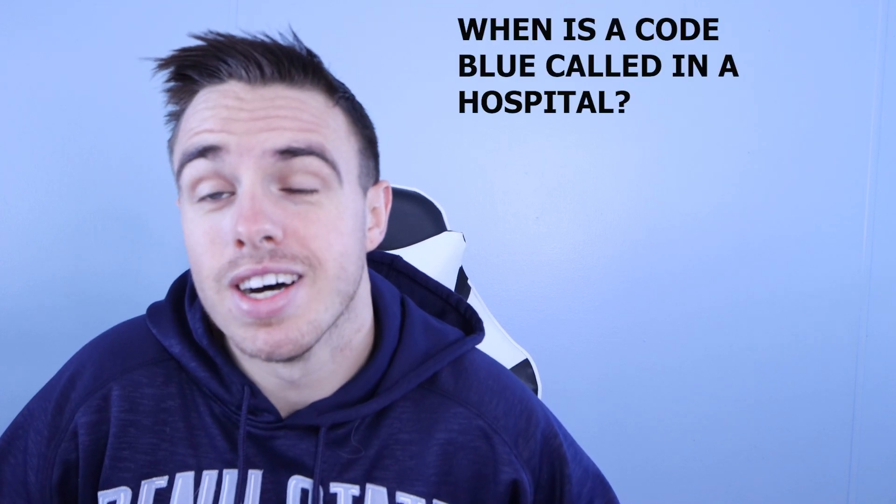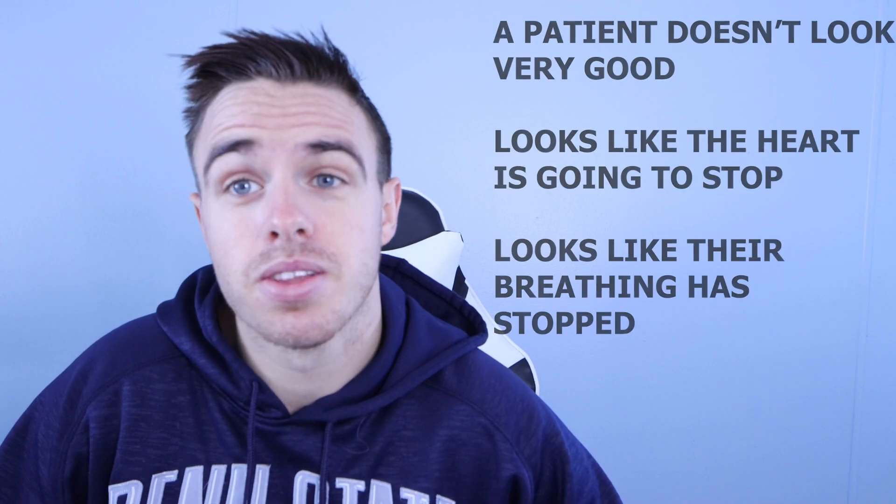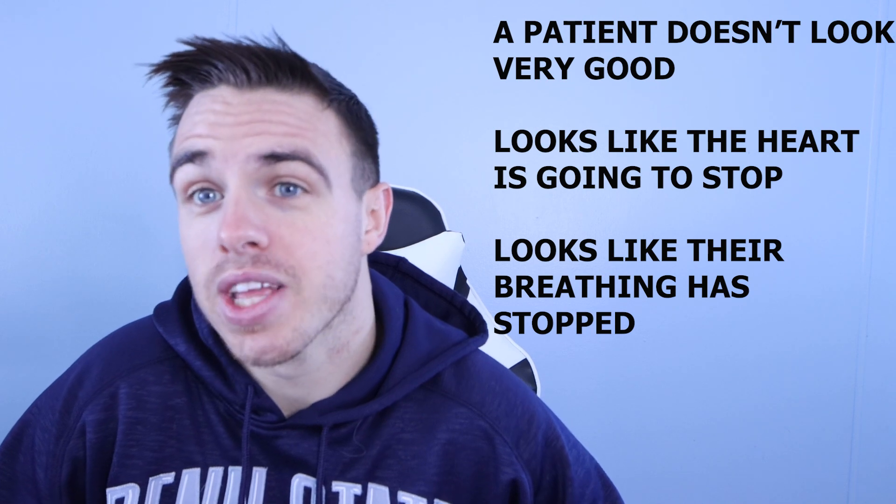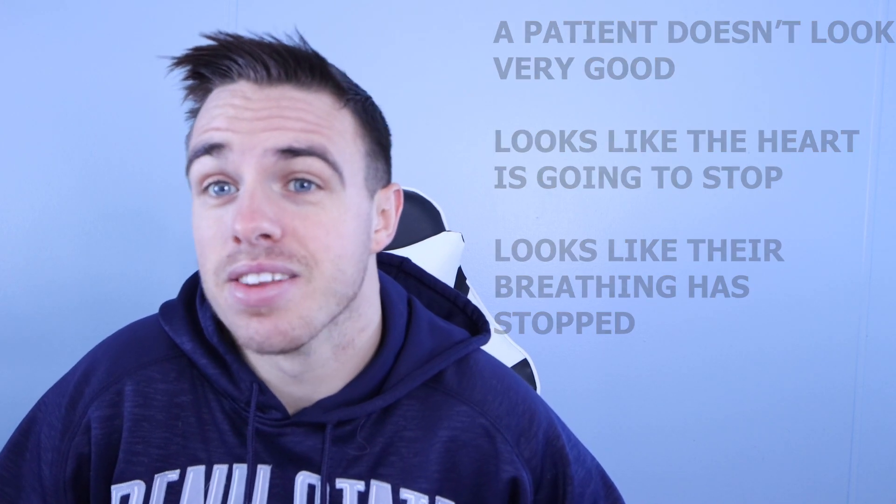So when is a code blue called in a hospital? Code blue is generally called whenever a patient looks like they're going to die — their heart rate is going to stop, or their heart has stopped, or their breathing has stopped. They're just in some kind of failure, either heart-wise or respiratory-wise. The patient does not look good, and you need emergency response there ASAP.